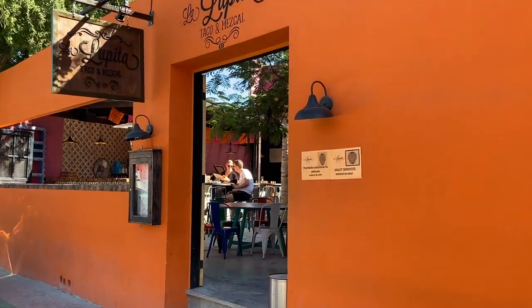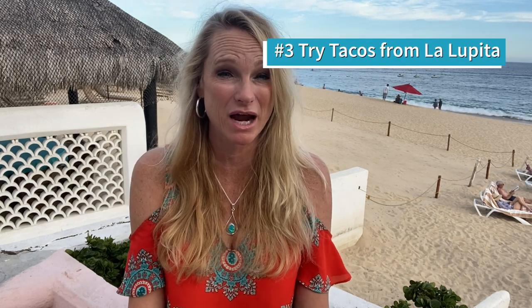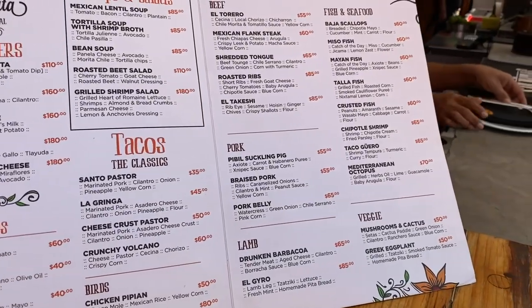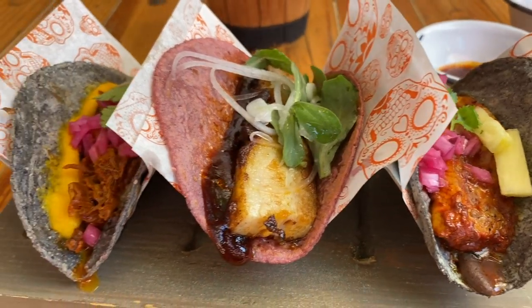Number three was recommended by a good friend of mine as well as a friend from Mexico City. It's a taqueria called La Lupita, just down the street from our hotel. They have the most divine tacos — pork belly, lamb barbacoa, and an amazing cheese shell taco with pork al pastor inside. Order three or four different tacos each so you can taste around 12 to 15 varieties. I've been there twice.